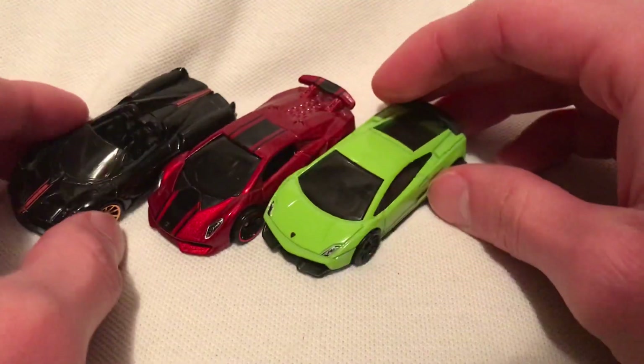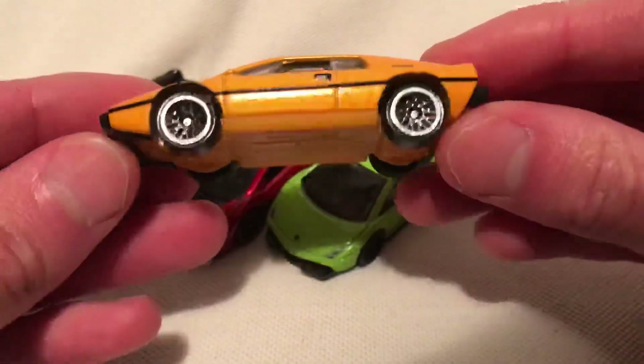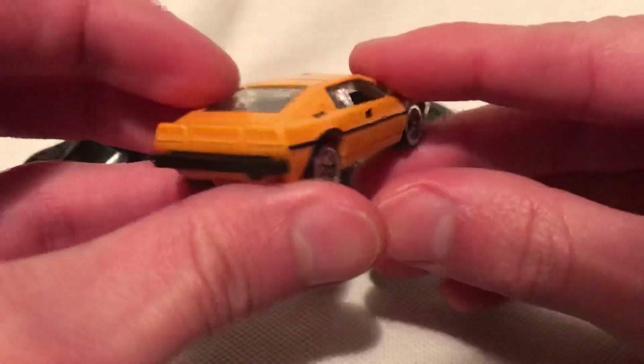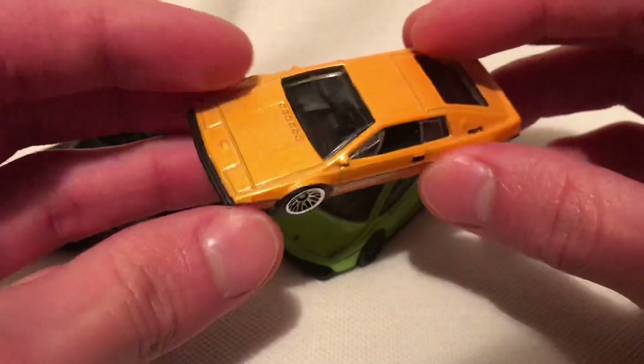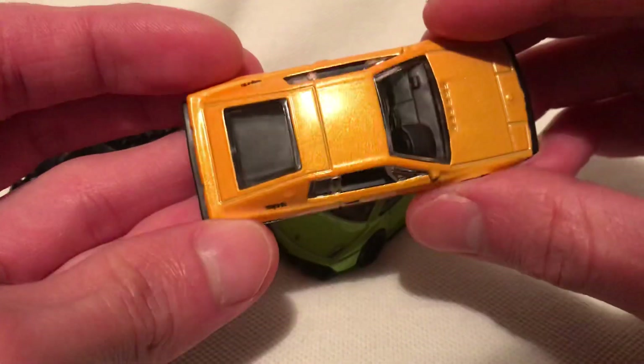Moving on, got the Lotus Esprit S1 in yellow — even the base is yellow there. Pretty sweet, definitely a retro supercar. Pretty cool.